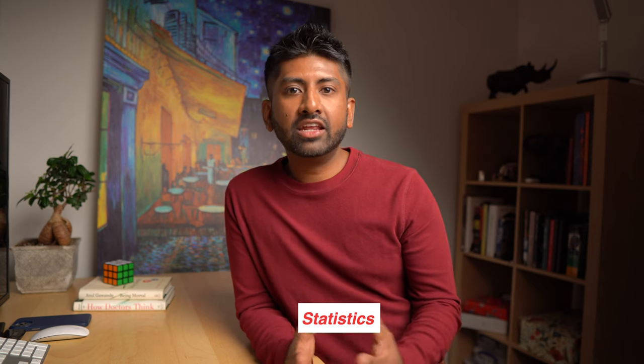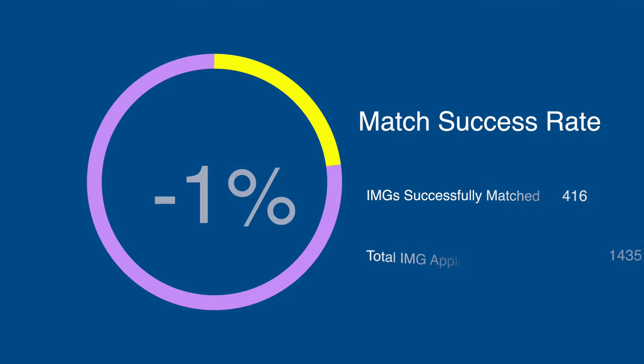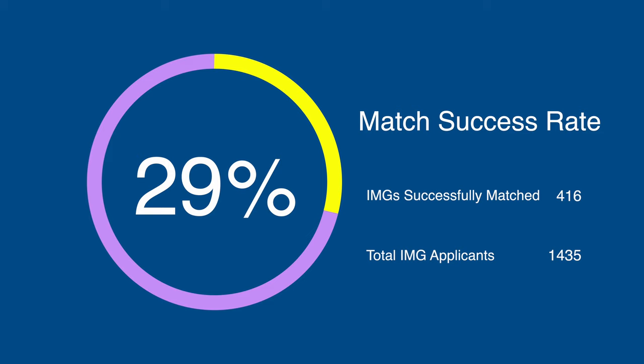I want to show you some numbers comparing training spots available in Canada for Canadian medical school graduates versus overseas medical school graduates. For family medicine there were 855 spots available in 2020 to graduates of Canadian medical schools, while there were only 166 spots available to graduates of foreign medical schools. For anesthesiology there were 92 spots available to graduates of Canadian medical schools while only 8 spots were available to graduates of foreign schools. In 2020, 1,435 overseas graduates took part in the CARMS match and of these, only 29% matched into a Canadian residency program.